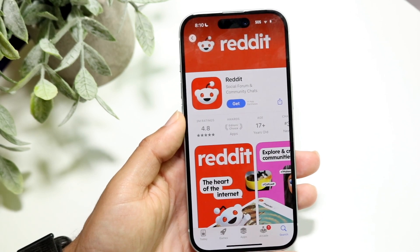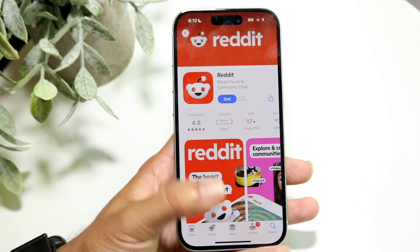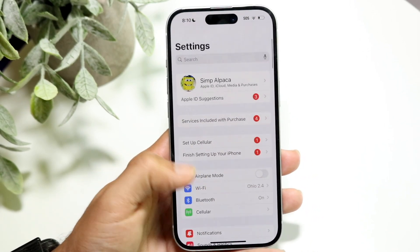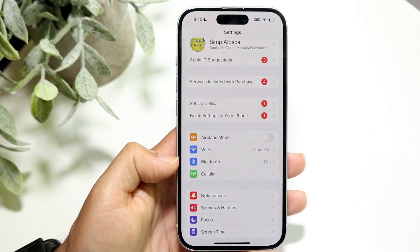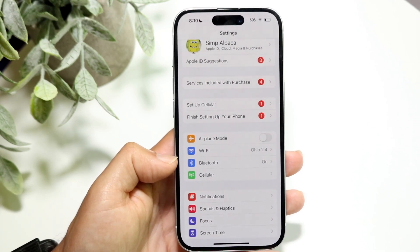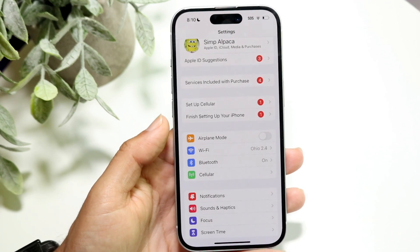What I recommend doing first is double checking your internet connection. Make your way into your settings, check your Wi-Fi connection, check your cell connection — just make sure those things are properly set up, because if they're not, that's probably one of the main issues. Double check that, and it could very well end up fixing the problem for a lot of people.